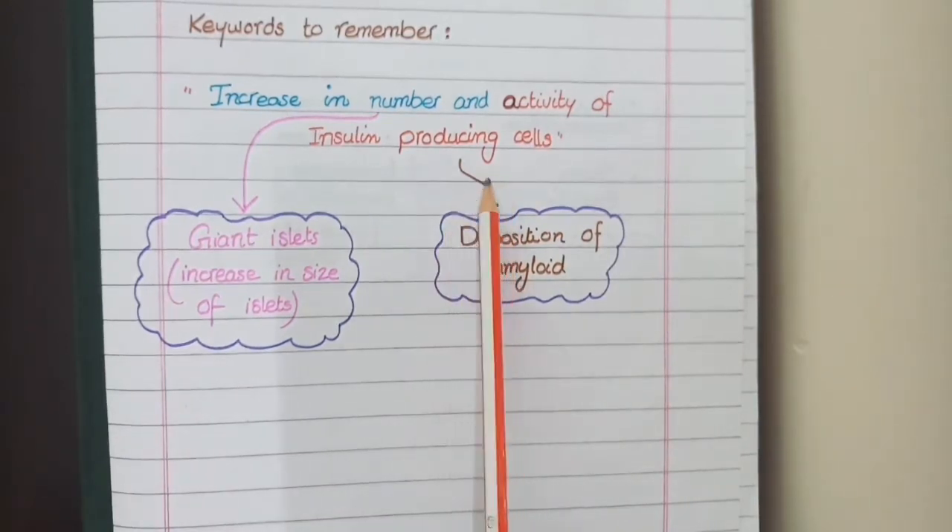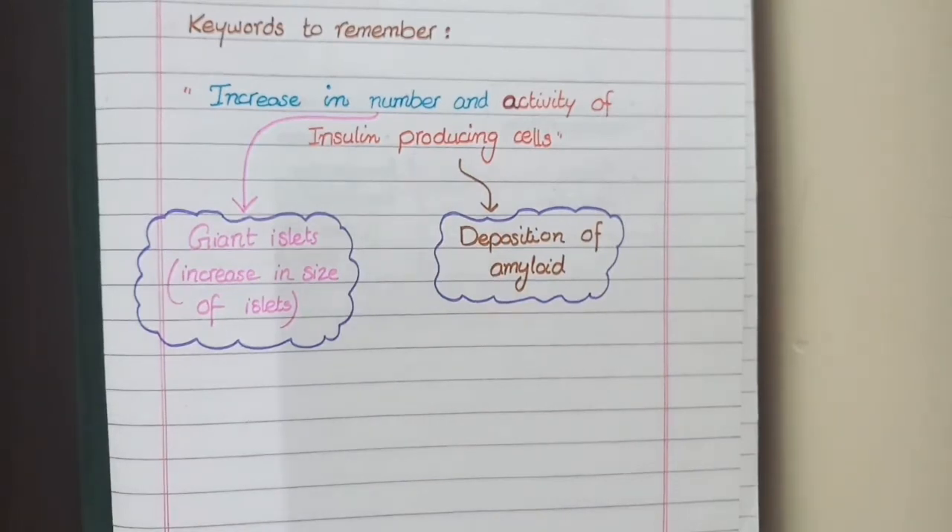The second keyword is increase in activity of insulin-producing cells. As discussed in type 2 diabetes, when there is increased secretory load or increased activity of beta cells, amyloid deposition also co-occurs. So overall on microscopy, insulinoma is characterized by giant islets and amyloid deposition.